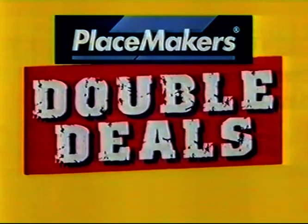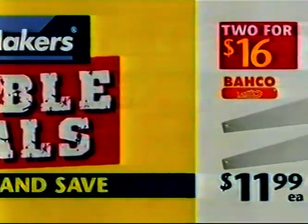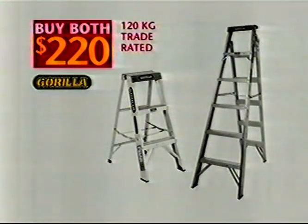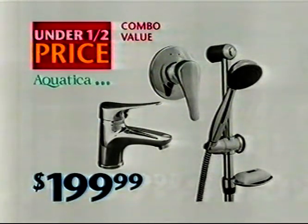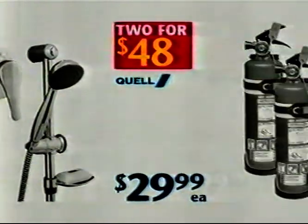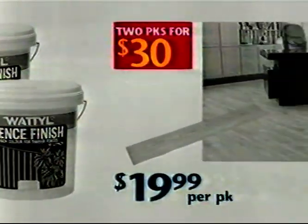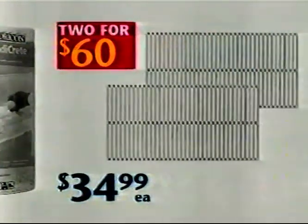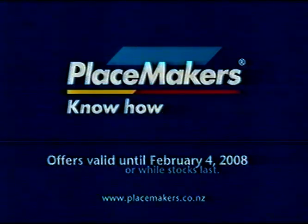Get into PlaceMakers for the great double deal sale on now. Buy more and save. These Gorilla Trade-Rated Aluminium Ladders — get a 3-step and 6-step for $220. The Aquatica 4-Day Basin Shower Mixer and Piata Slide Shower all for $199.99. Buy two 10-litre pails of Wattle Fence Finish for $78. And two 25kg bags of Handicrete are just $17. Plus loads more PlaceMakers double deals — rush in for huge savings.